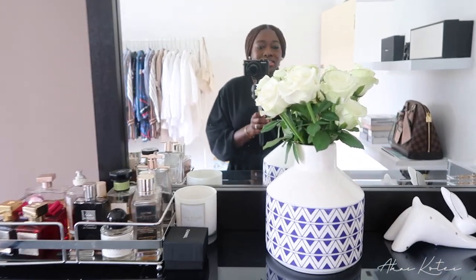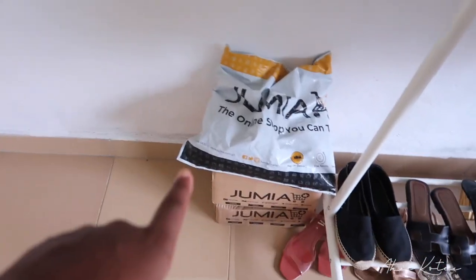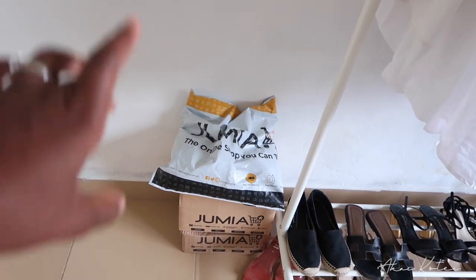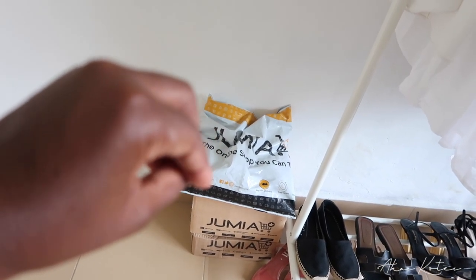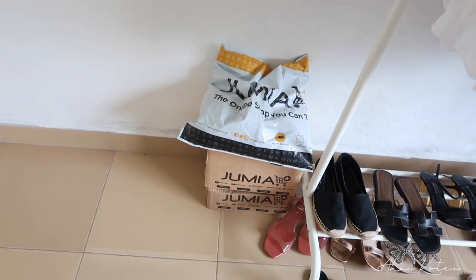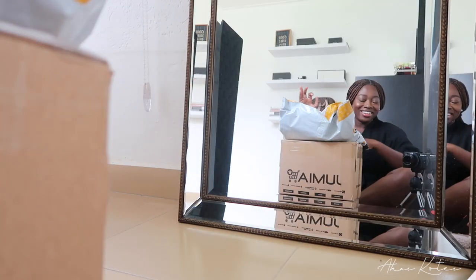I probably need to move things around a bit to make it work. Anyway, I got some stuff from Jumia that have been sitting here for a while - I'm going to unbox them. They're all clothes and I'm going to try them on with you guys. Let me know if you like anything. This is my first time buying clothes on Jumia. I saw the stuff online and thought let me just try these things and share with you guys - see if I actually like them.